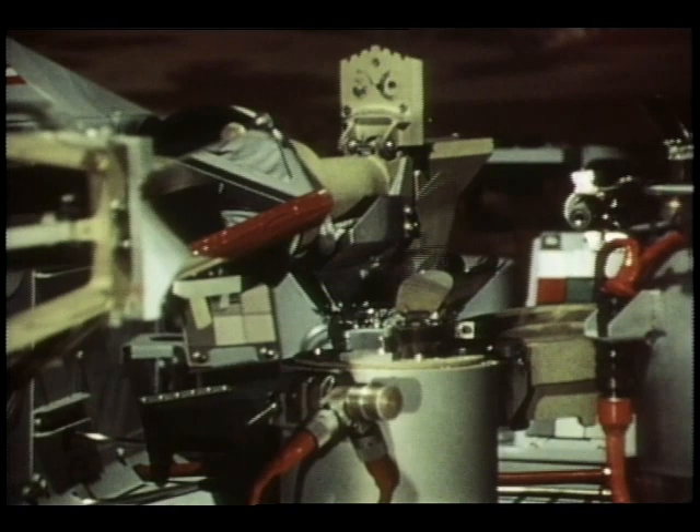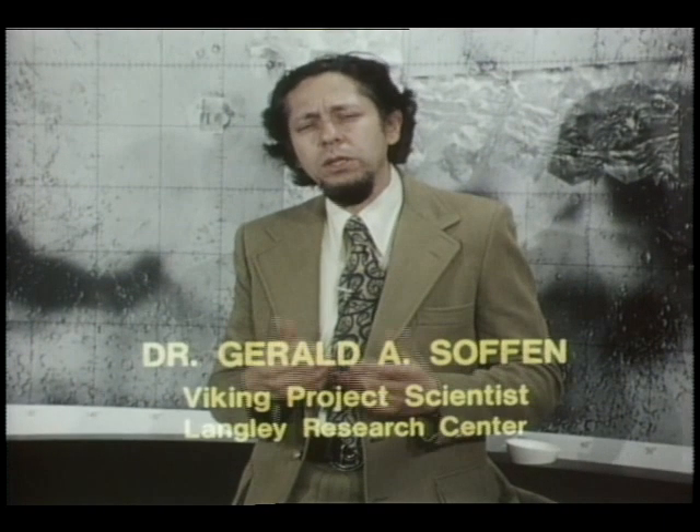What will it mean to Earthlings if life is found on Mars? It must mean that the universe is literally an inhabited universe, with many planets that have life on it. Now, if there are many planets that have life on them, there is no doubt at all that terrestrial life is not going to be the most advanced civilization or the highest level of consciousness. We must be somewhere in the broad spectrum of possibility. And that drives you to the conclusion that there may be conscious life elsewhere in the universe.